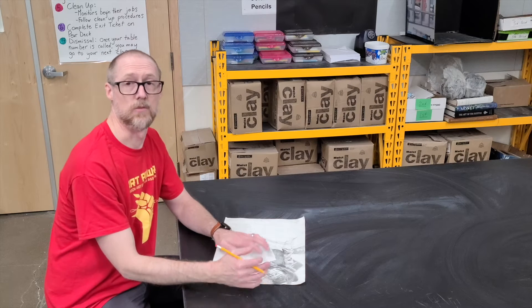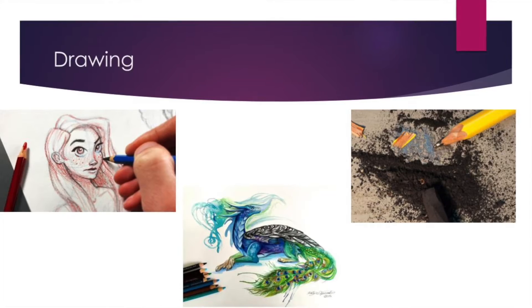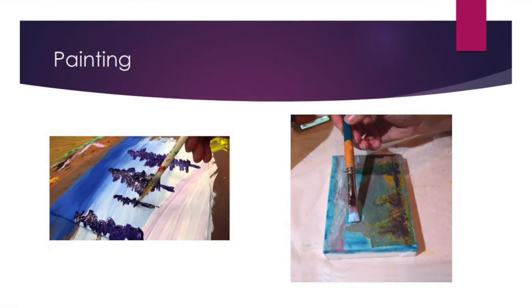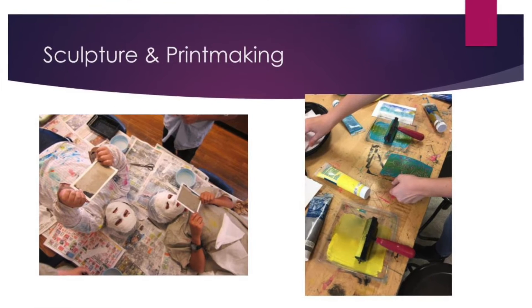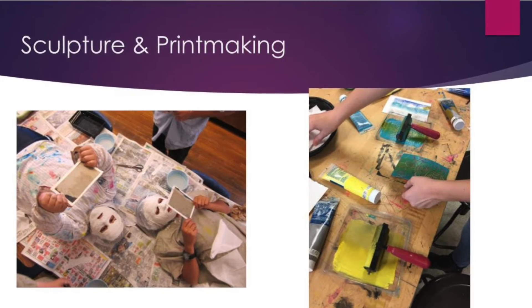Hi, I'm Mr. Davis, and welcome to Art 1. In Art 1, we do a lot of drawing. We also do a lot of painting in terms of creating landscapes. We do have a unit on mask making as well as a unit on printmaking.